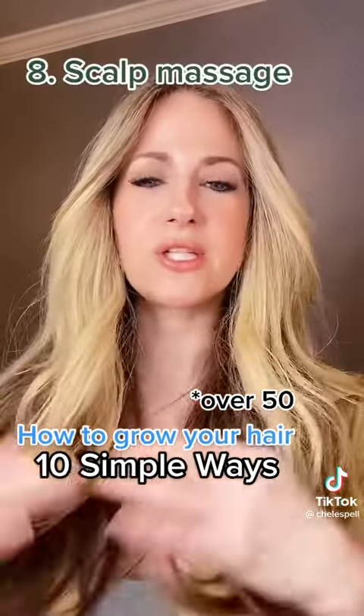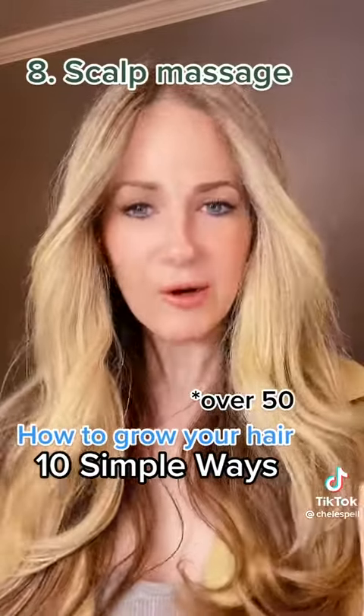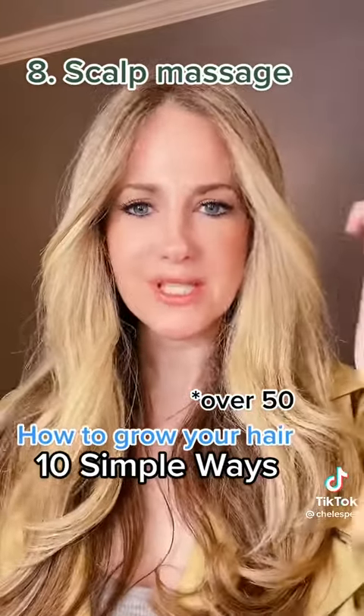Number 8: I started doing scalp massages with oils. I started using many different kinds of oils, mainly hair growth oils. And I never shampooed before I did a scalp treatment. I also did massages.